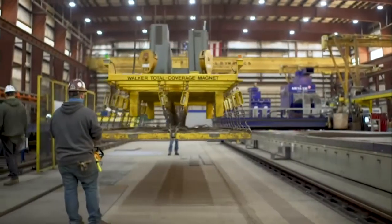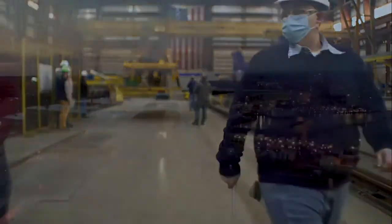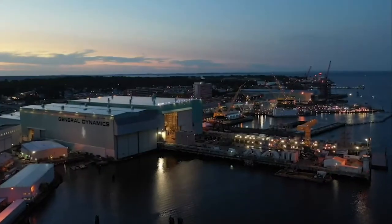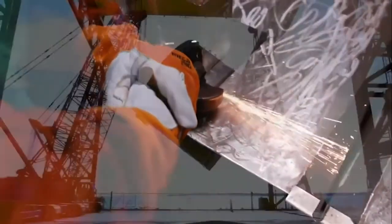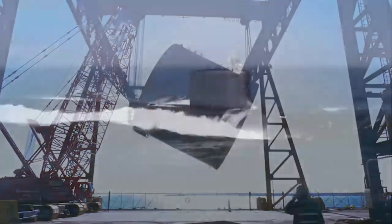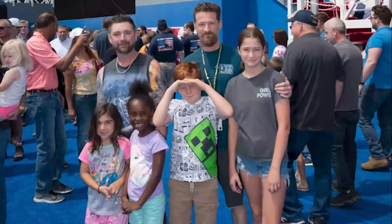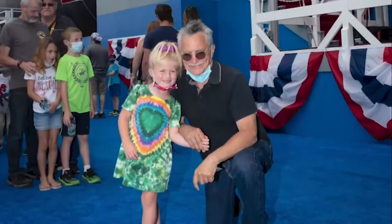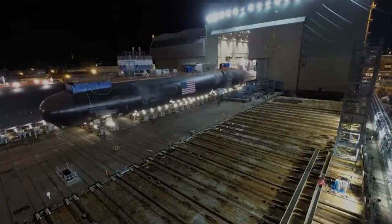The new year brings hope, optimism, and opportunity. While we can't predict the future or unexpected challenges we may face, I can predict with certainty that the men and women of Electric Boat will respond with a can-do spirit, an inventive mindset, and unwavering resolve. Our life's work really matters — to provide our nation with an unfair advantage that ensures future generations of Americans will know peace and freedom. I'm honored to be part of this team.